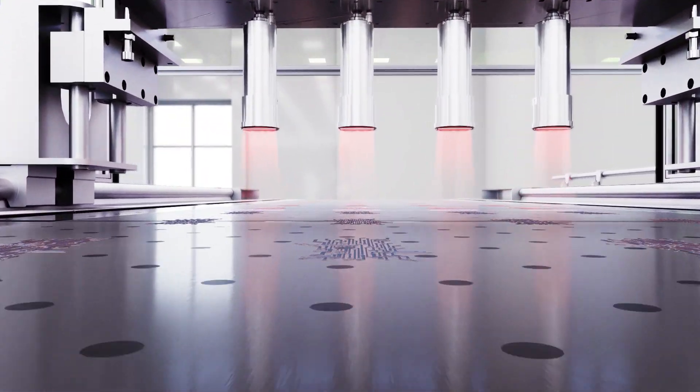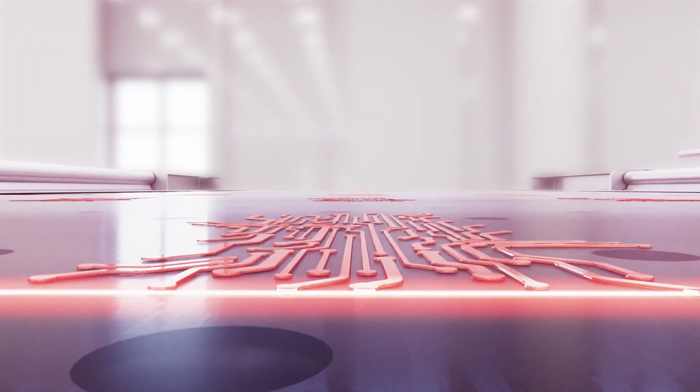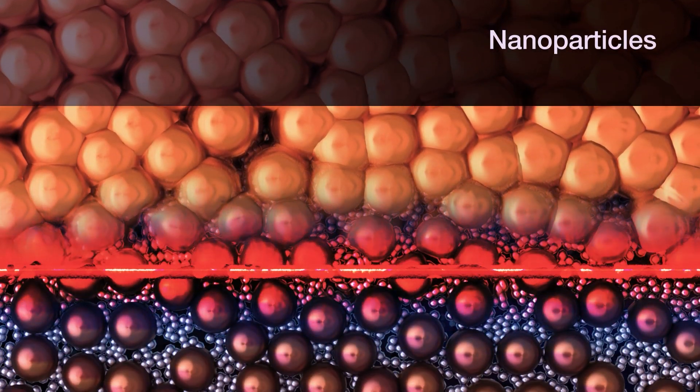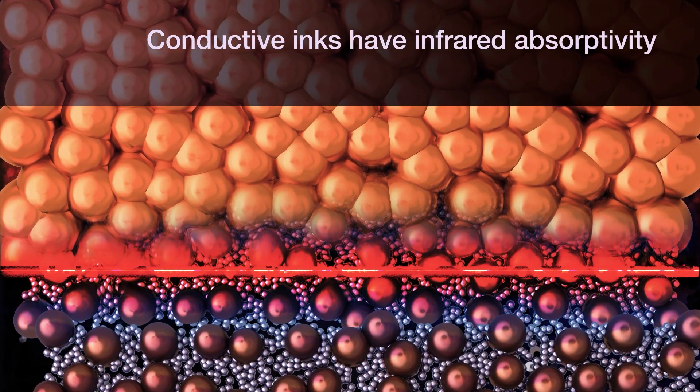Advancement in laser technology makes it a fast, precise, and sustainable option. When applying the laser, only the ink is heated, leaving a clean finish.